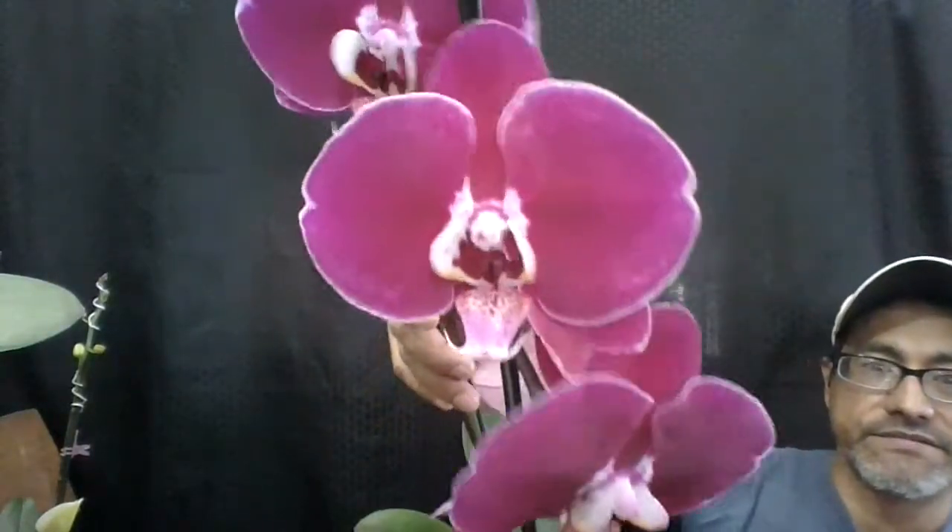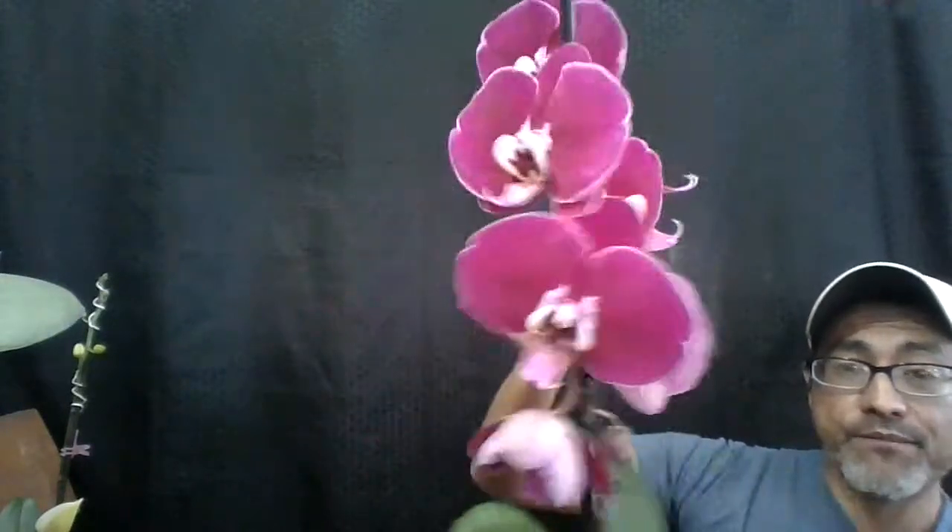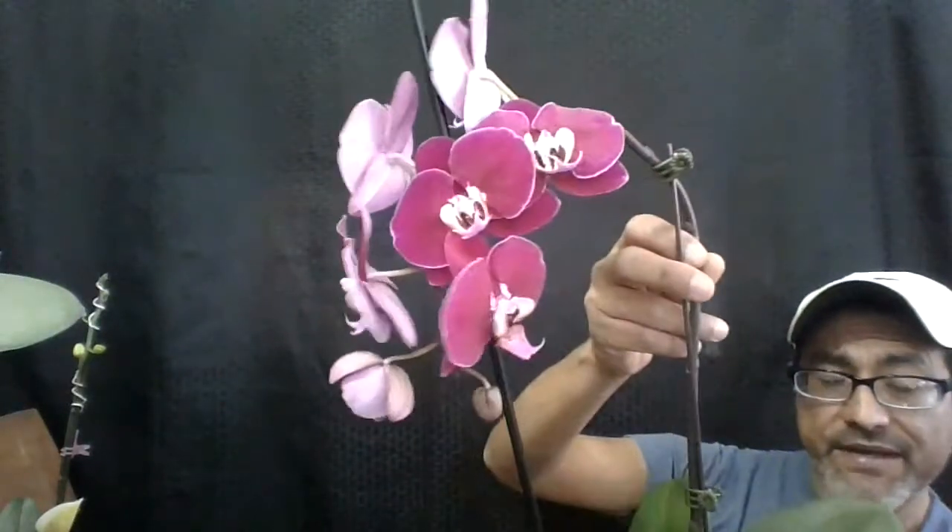Now let's go to this other one. The first one that you saw right here is a Phalaenopsis — it's called Phalaenopsis Lauling Purple Violet, see right here. The flowers are spectacular, the color is very bright and vibrant. I'm liking more and more the red ones and the hybrids that are coming out. So those are the two in bloom so far.